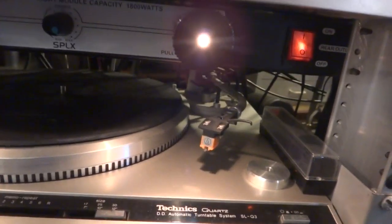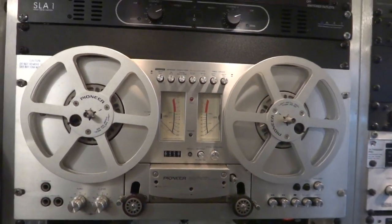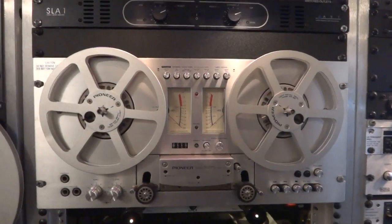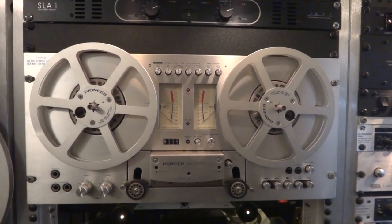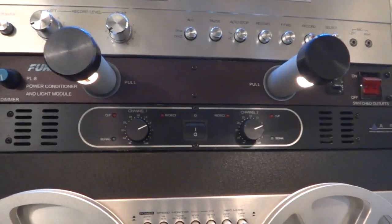There's a Technics deck — that's a very good one, no problems with that one, the SLQ3. And Pioneer RT707 direct drive — that's a workhorse of a deck. If you want a good 7-inch reel-to-reel deck, buy one of those; I don't think you can break them. And here is the rear amplifier — it's an ART SLA1.